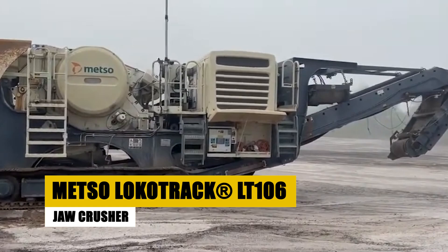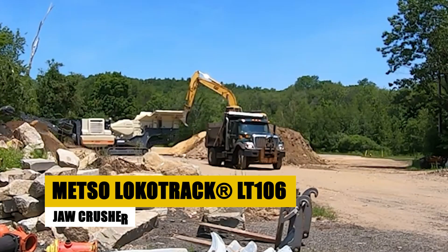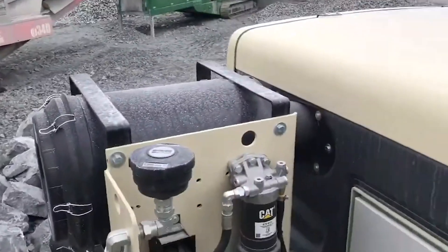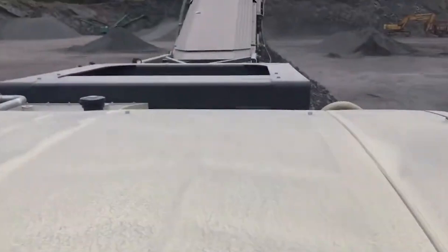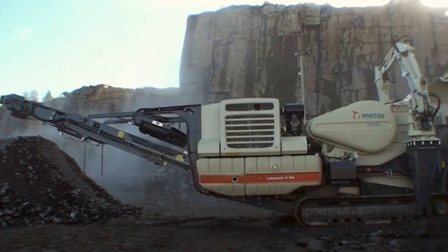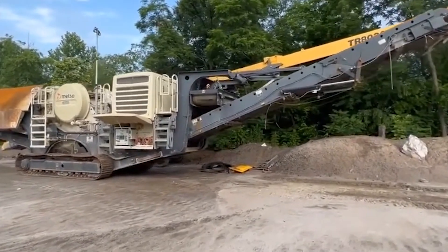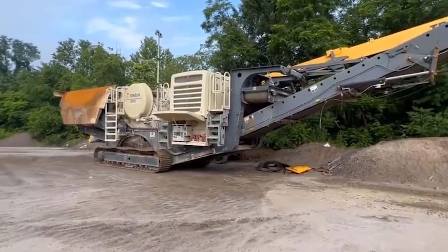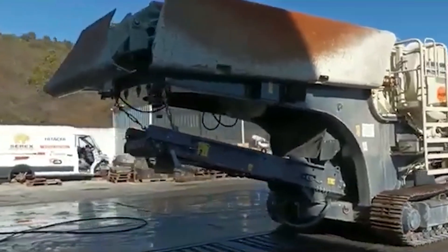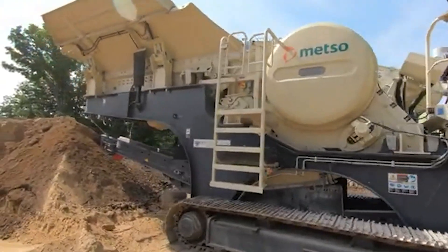Have you ever wondered what kind of muscle it takes to crush solid rock and turn it into gravel? Meet the beast that gets the job done, the Mezzo-Locotrac LT106. The Mezzo-Locotrac LT106 is a mobile jaw crusher, widely used in industries like construction, demolition, and mining. Its powerful C106 jaw crusher can process up to 600 tons of material per hour, making it a top choice for high-volume crushing jobs.